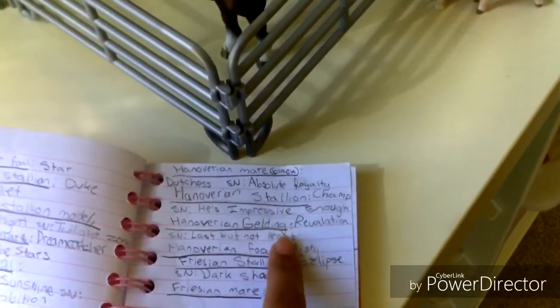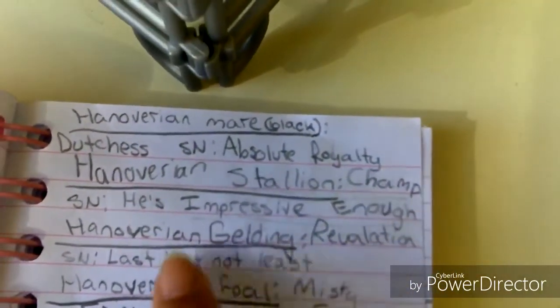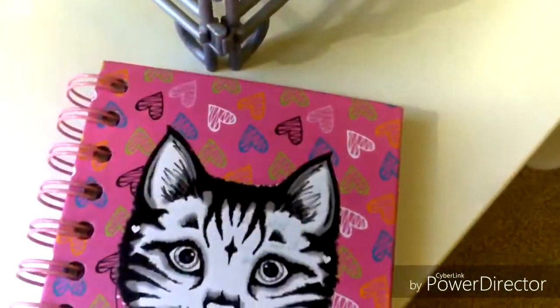This is the gelding. I don't have him yet, but I already made up a name for him. His show name is going to be Last But Not Least, and his name is gonna be Relation, but I need to get him first.